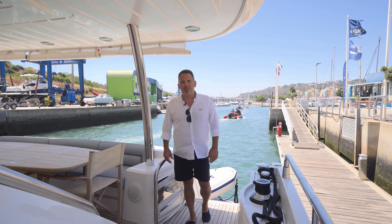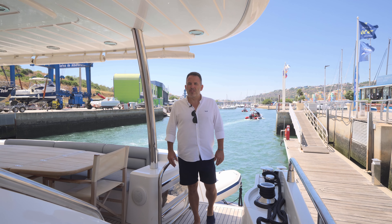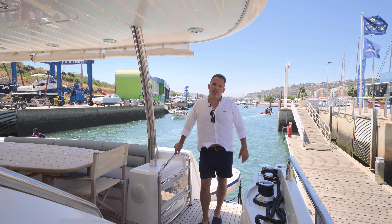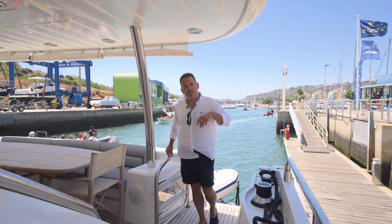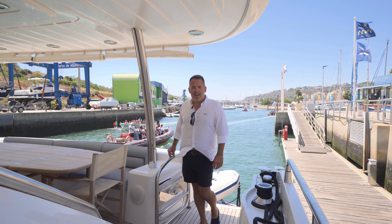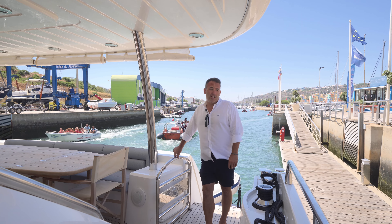Hi, I'm Steve Handy from Sunseeker Brokerage, and today I'm bringing you a video on a boat we've listed exclusively for sale in Portugal, lying in Vilamoura. We're actually in Albufeira Marina right now. We've headed out just to do some filming underway to show you what this boat's like at sea, and I wanted to talk to you about this 2009 iconic Sunseeker.